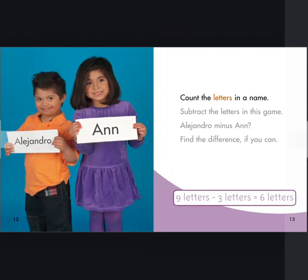Count the letters in a name. Subtract the letters in this game. Alejandro minus Ann. Find the difference if you can. Nine letters minus three letters equals six letters.